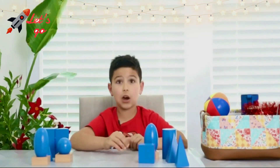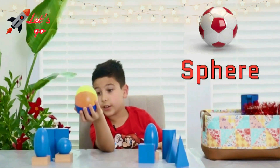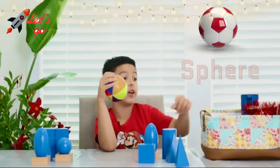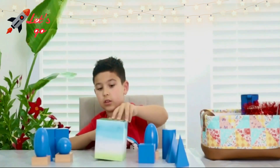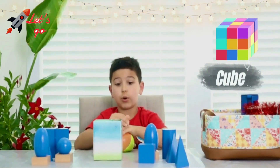This ball is a sphere. Can you find something in your house that also looks like a sphere? And I also found this tissue box, which is also a cube.